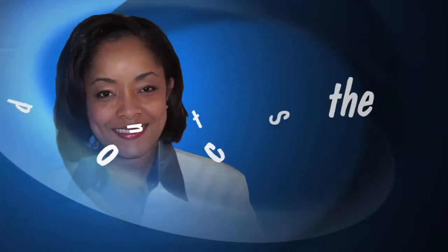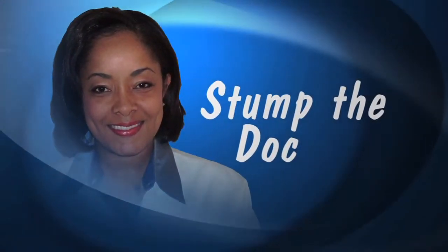And that's important, because unlike sharks, we unfortunately can't grow more. For Stump the Doc, I'm Dr. Charlotte Grayson.